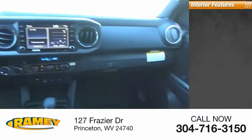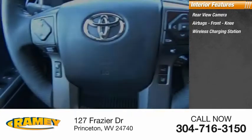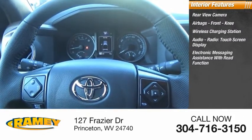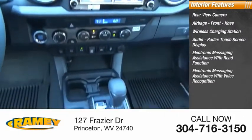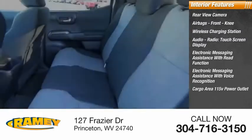Inside you'll find a rear view camera, airbags, front knee airbags, wireless charging station, audio radio, touch screen display, electronic messaging assistance with read function, electronic messaging assistance with voice recognition, cargo area 115-volt power outlet.